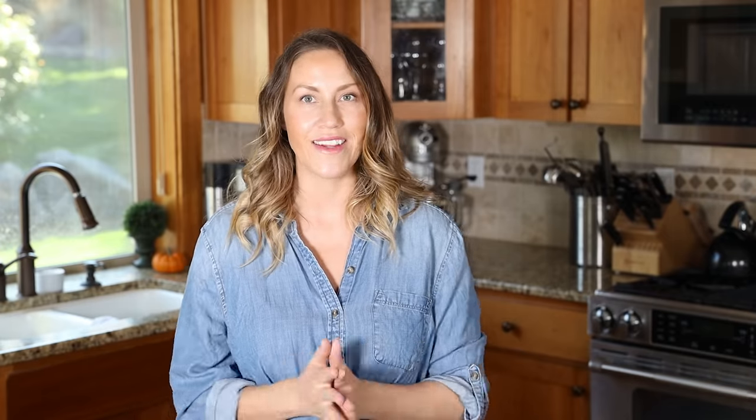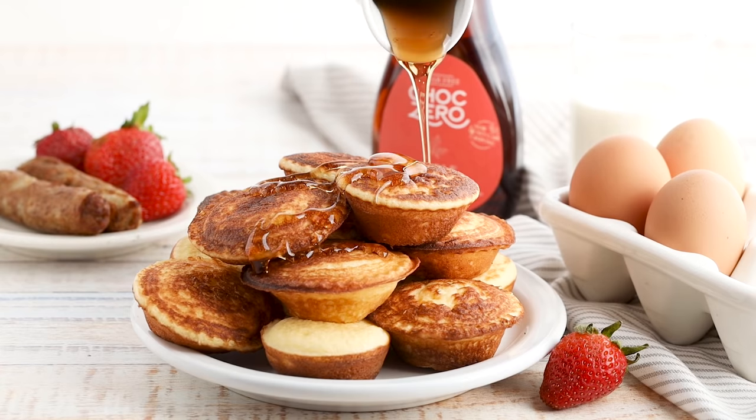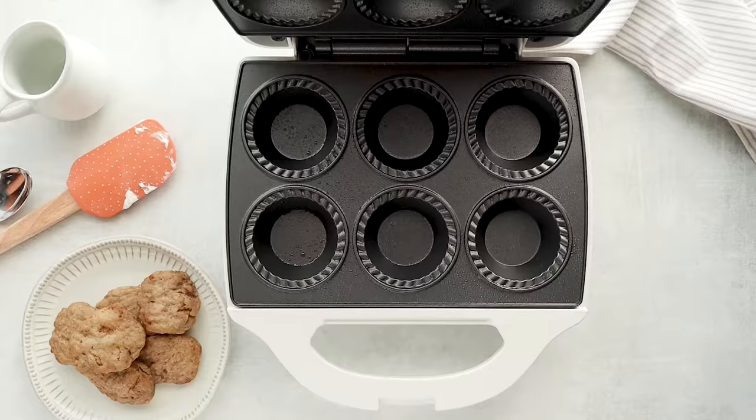The next recipe is keto pancake pies — another great freezer-friendly meal prep option. You'll need a mini pie maker, which I purchased from Amazon and have linked below. If you don't want to invest in a pie maker, you can use muffin tins in the oven — it'll just take a bit longer — or cook them on the stovetop in a skillet: make the pancake, add a bit of sausage, flip it over, and you've got a little pancake-sausage sandwich.